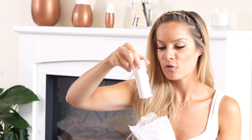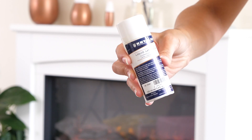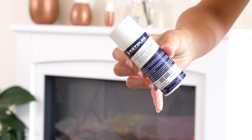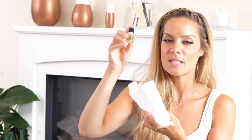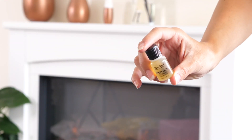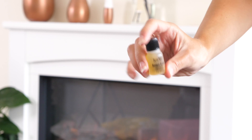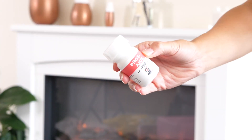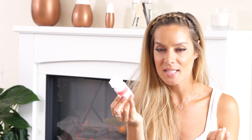Next up we've got some Kryolan liquid latex in clear - another great product for Halloween. You can use it with tissue on your face to create a zombie or a burn. A little word of warning: it does smell a bit like fish, which isn't too attractive, but that does wear off once it dries. We have some Ben Nye spirit gum - if you're using putty or wax and need it to stick to the skin, or a wig, you can use spirit gum. We have some Pros-Aide - great for sticking down prosthetic pieces; great for sensitive skin, great for everybody.